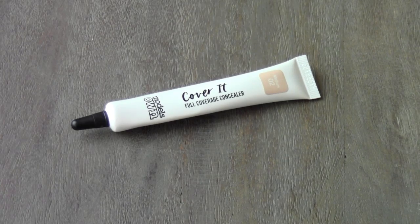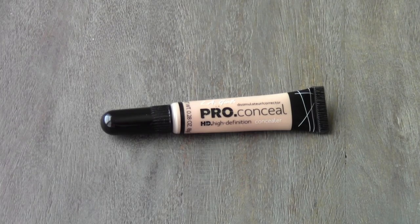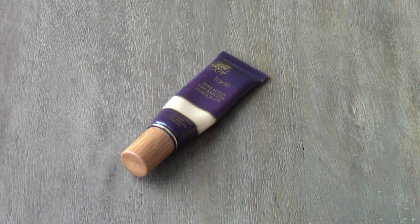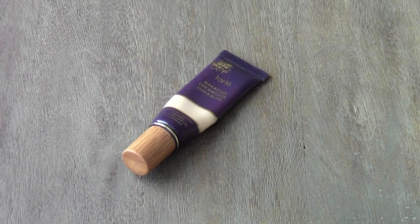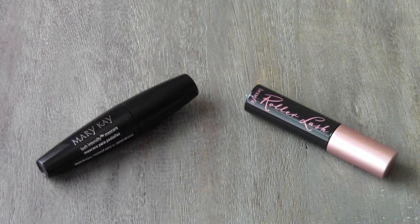The first product I have here is the Model's Own Cover It Full Coverage Concealer. I have the LA Girl Pro Conceal. I have the Tarte Maracuja Creaseless Concealer, which is a really old concealer — I've had this for a really long time.